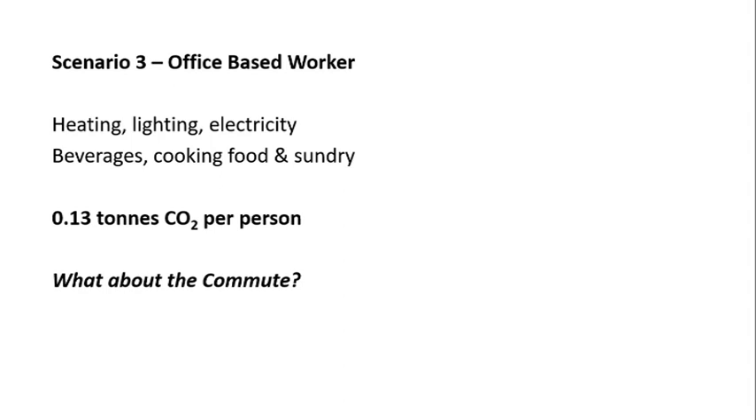Here's our final scenario — the office-based worker. You'd expect some efficiencies here because offices are designed for multi-occupancy. When we look at the figures for Carbon Footprint's own office-based working, this comes out at 0.13 tonnes of CO2 per person per year. I know you're going to ask about what the commute means, and we'll look at that in just a moment.